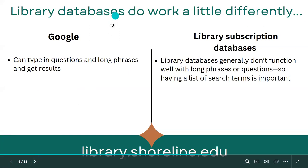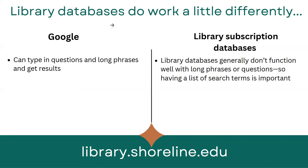Using databases is a little different from using Google. In Google you can type in questions, long phrases, or even misspell words and generally get results. Databases function a little better with search terms rather than long phrases or questions, so having a list of search terms related to your topic is important. Or if you know a specific book or movie title you want to find, putting in that title or keywords related to the topic is important.